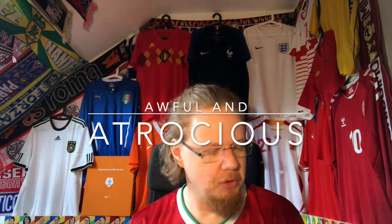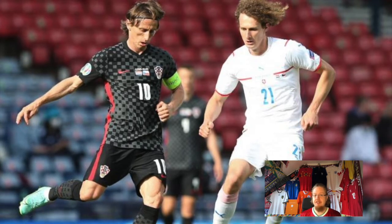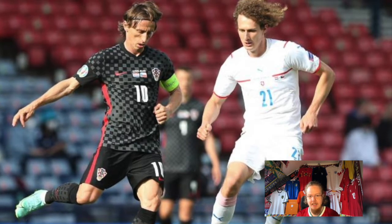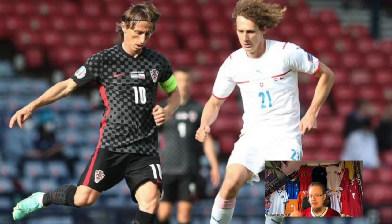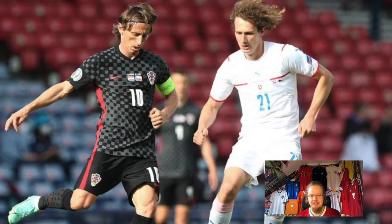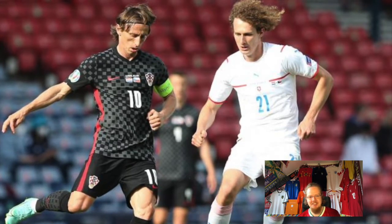The worst jersey matchup — awful, awful, awful — was Croatia against the Czech Republic. I hate those Croatia white jerseys, and the Czechs had nothing else to play in but white jerseys too. I think the Czechs could have played in their other kit. Those awful Czech jerseys, which are actually better than the original away jerseys, still featured that lime green stuff. And then those Croatia jerseys — it just does not work.